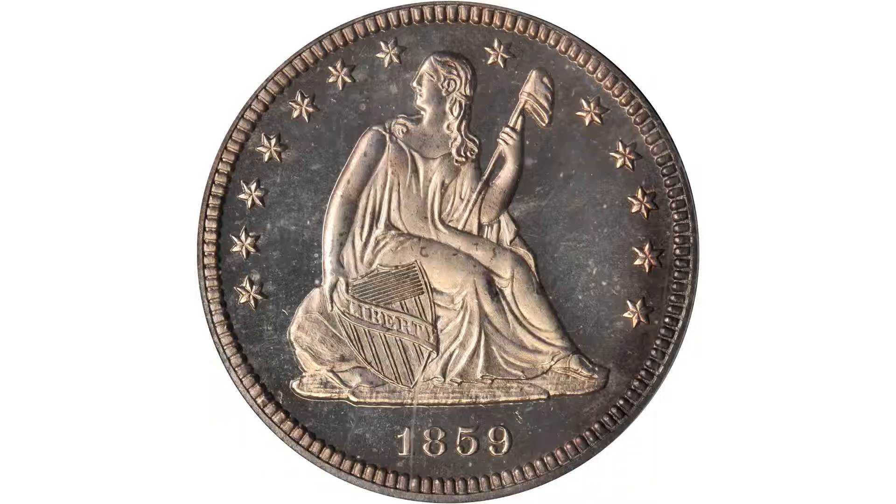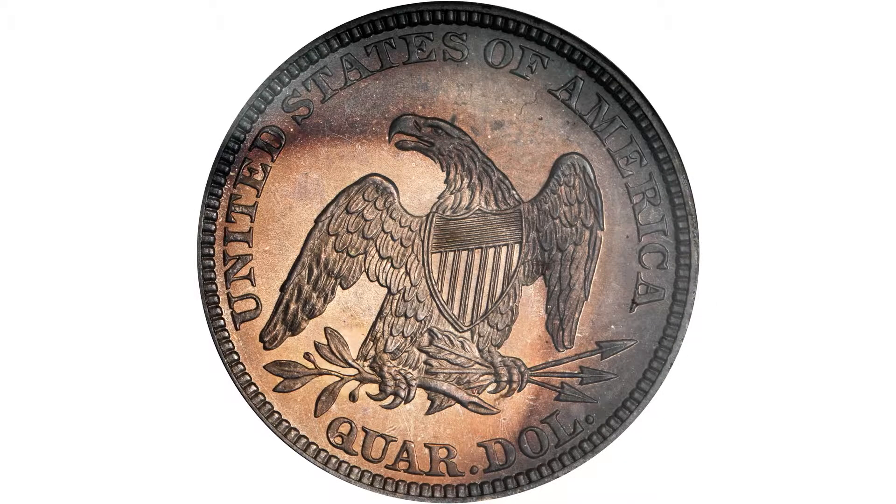I'm David Hall. I'm here with Dave Bowers. This is an 1859 Liberty Seated Quarter. It's a proof, and PCGS has graded this one Proof 66 Cameo, one of the highest grades ever given to this issue by PCGS.